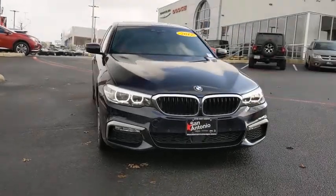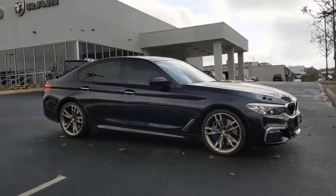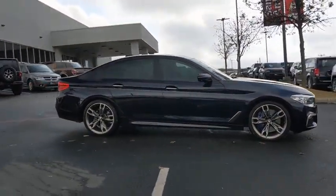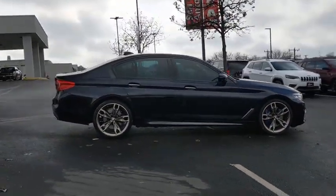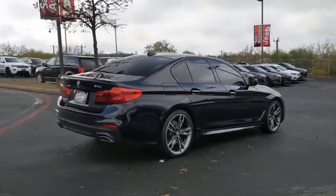We are pleased to show you the 2017 BMW 5 Series. The 5 Series incorporates bold styling cues that departed from BMW's traditional styling language. If you are looking for excitement and boldness, the 5 is for you.